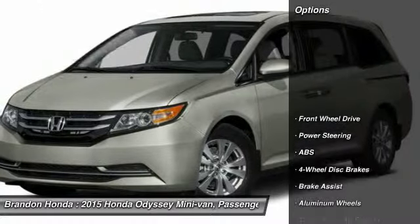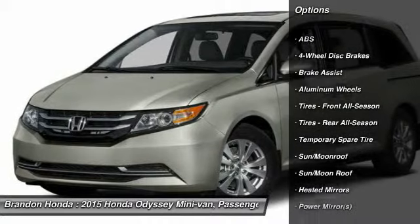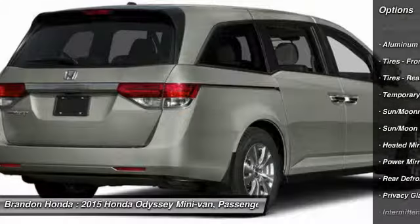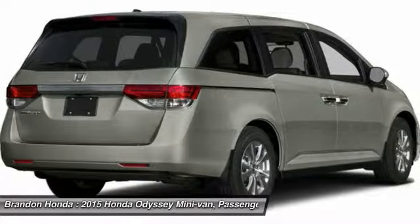Here are some of this vehicle's great options: stability control, traction control, power passenger seat, power liftgate, anti-lock braking system, steering wheel audio controls, air conditioning.